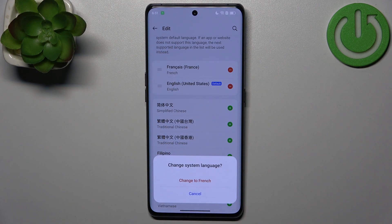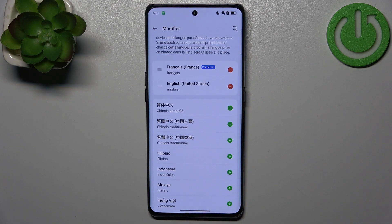Select French to be your system language, then click Change to French — and it's changed.